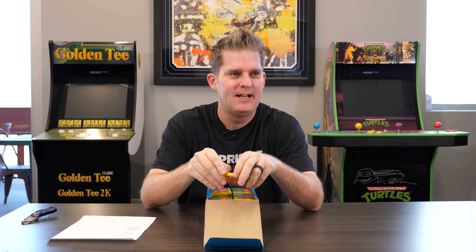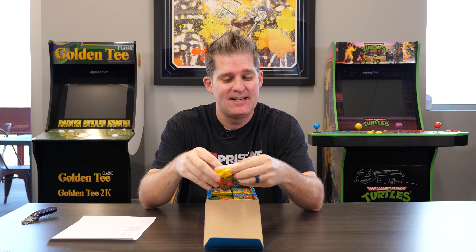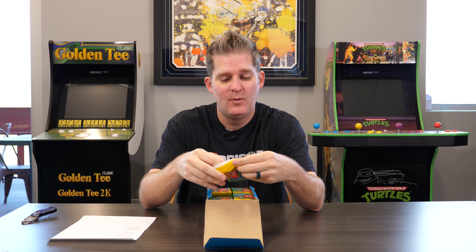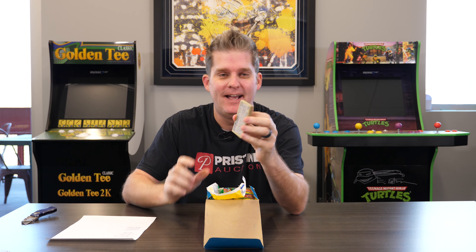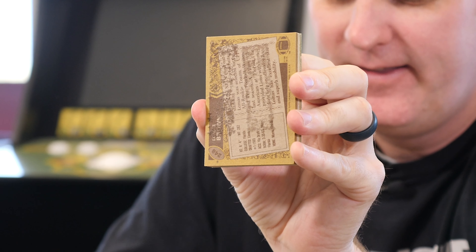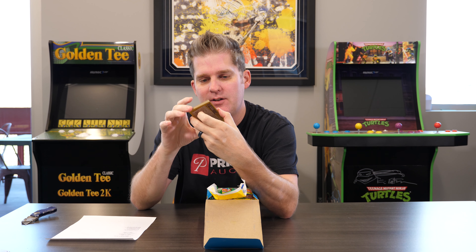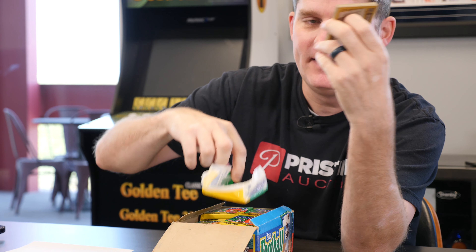I've tried gum from 1983 and 1978 — 78 is the oldest I got, and that definitely tasted like dirt. 83 was actually not that bad. I don't think this 86 gum is going to hurt anything. Oh yeah, look at that — that's what the gum does to the cards. Bad idea to put gum in cards. When it opened, the gum is just right here in the pack. But it definitely destroyed our back card.